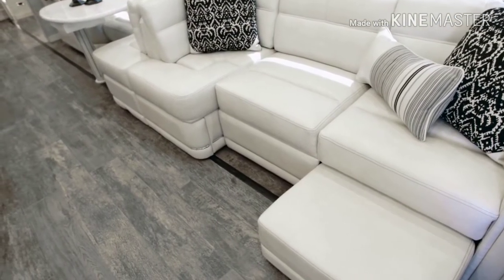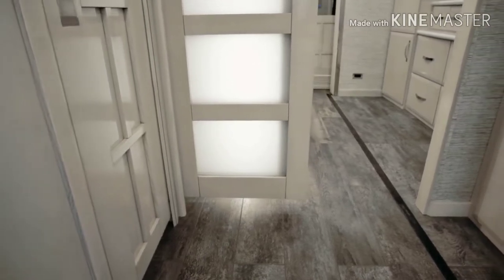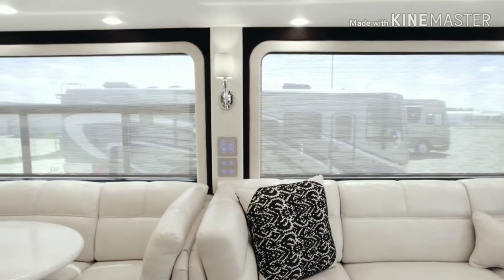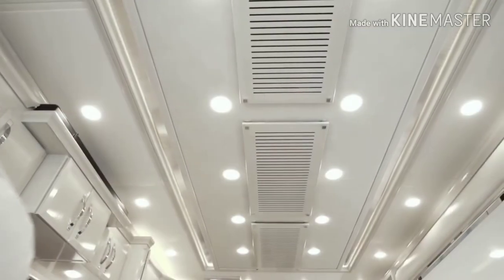Both come dressed in ultra-leather surfaces and sit atop stunning porcelain plank tile that stretches front to back, covering each and every slide-out in the process. Giant non-opening windows let in as much natural light as you prefer, with LED lighting emitted from the spectacular vent-free feature ceiling.